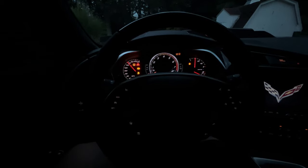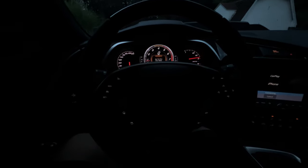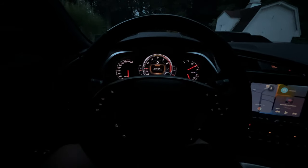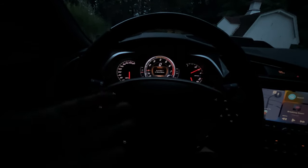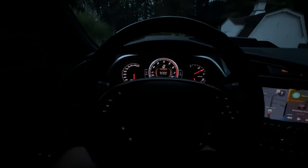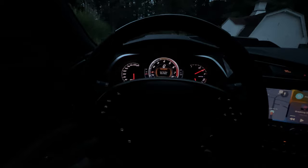First start since the new battery was put in — I'll need to re-index the windows because they go down but not back up. It actually did start a little bit quicker than it usually does, though nothing major. On a normal daily basis you're not really going to notice the difference other than it weighing less, lasting longer, and having those extra cold cranking amps if you need them.